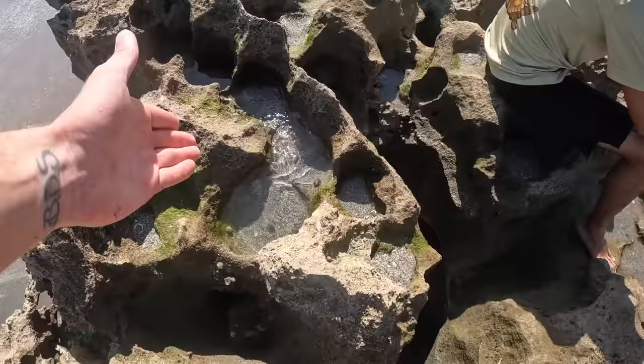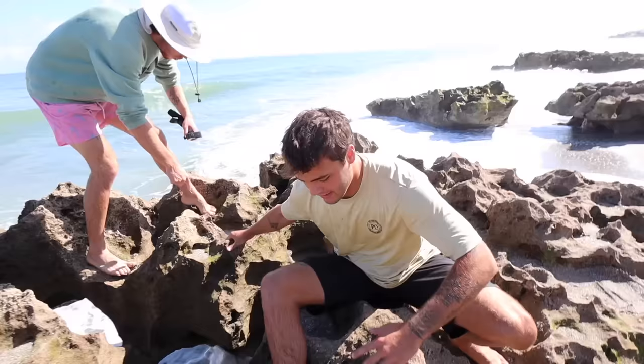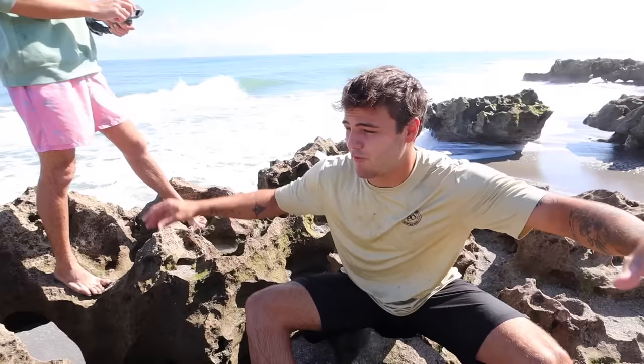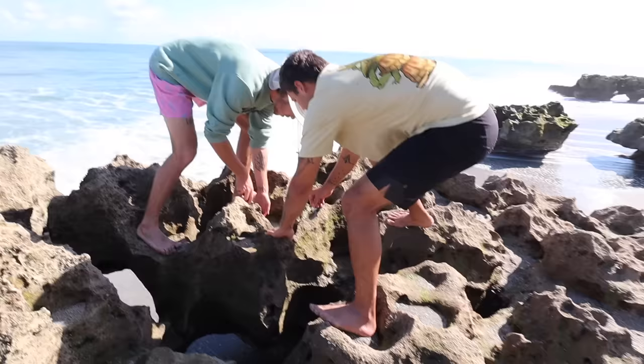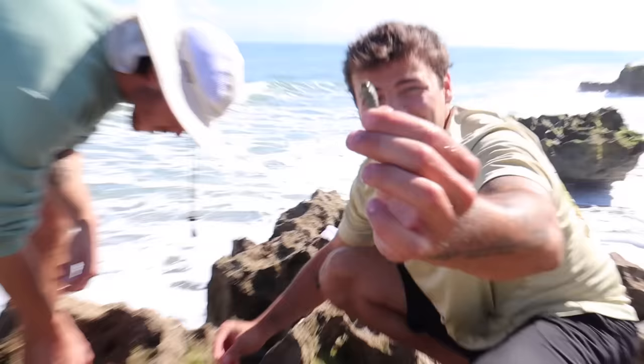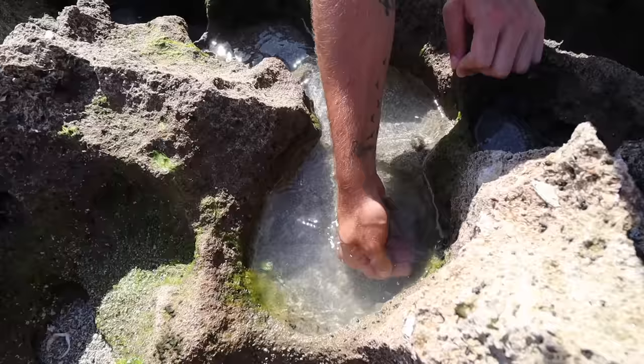Did you see that? There's a fish — another one! This is the most crazy tide pool video I've ever seen. We are pocket to pocket. There is something in almost every pocket: snails, hermit crabs, shrimp, puffer fish, a grunt — a literal grunt! There's more hermit crabs — look, there's another one coming out right now.